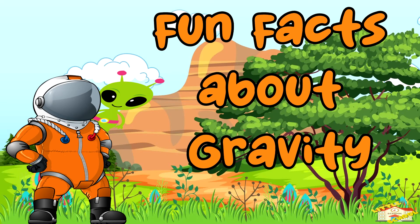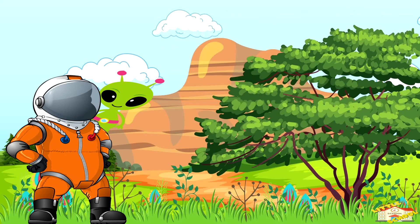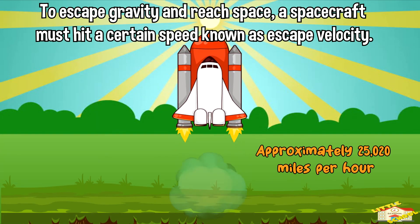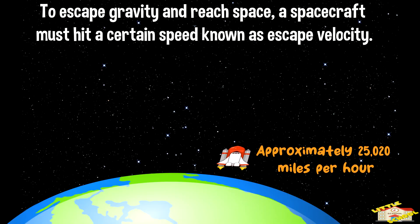Now here are some fun facts about gravity. To escape Earth's gravitational pull and reach space, a spacecraft must achieve a certain speed known as escape velocity.